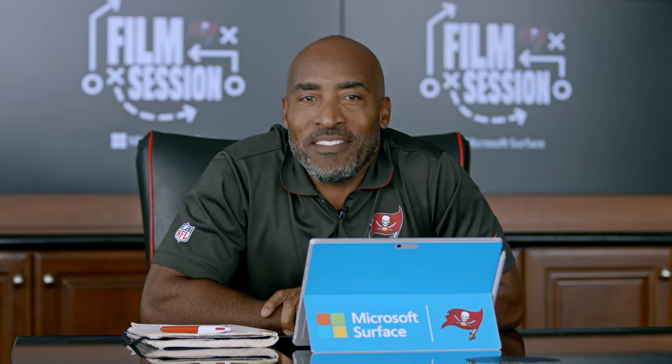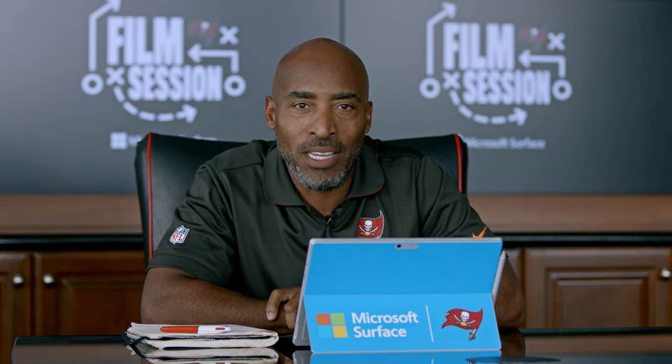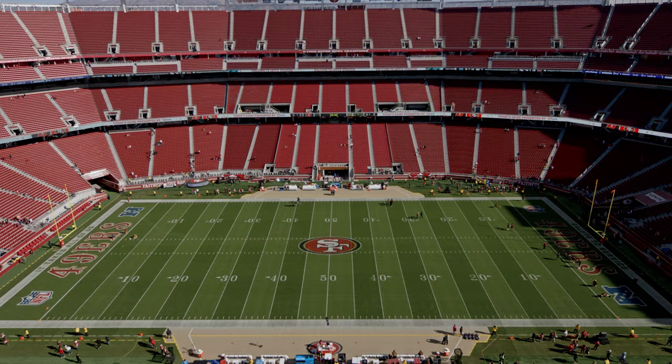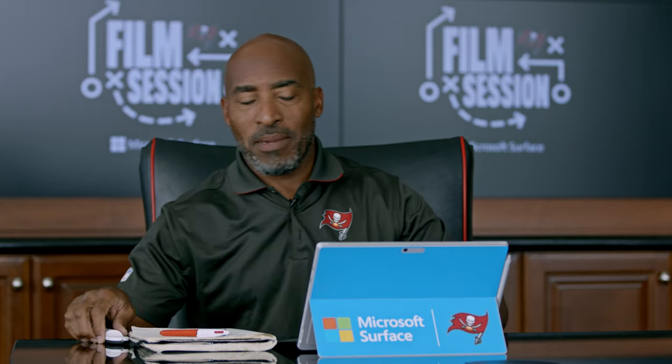What's up, Bucs fans? Happy Thanksgiving. I'm Rondé Barber, and this is your film session for week 11 already. I know we have a lot to be thankful for this holiday season. I'm pretty thankful that eight teams have four to six wins, and we're one of them, so we're still in it. Let's get to a couple of plays in this 14-27 loss in Santa Clara. This is your film session, presented by Microsoft Surface.